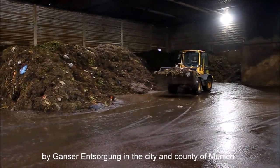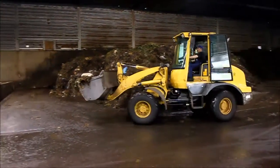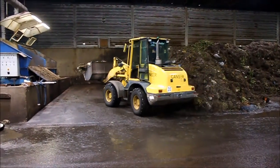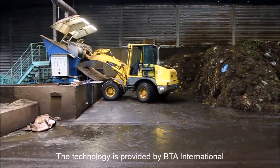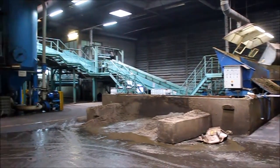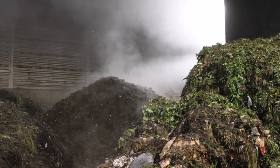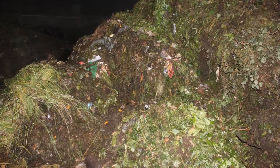In the delivery hall, the material is brought by a wheel loader to the feeding unit, from where it goes to the treatment process. The waste composition depends on the season and on the area where the waste is collected.